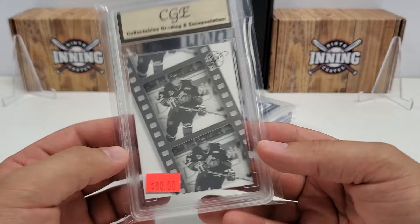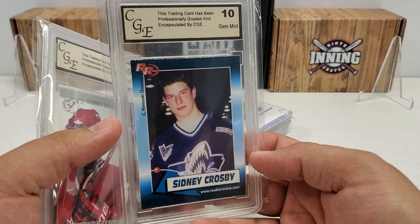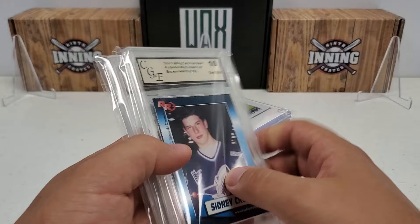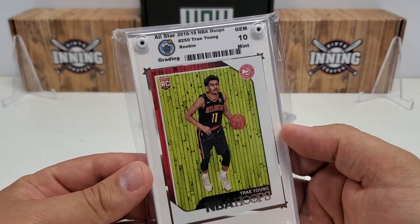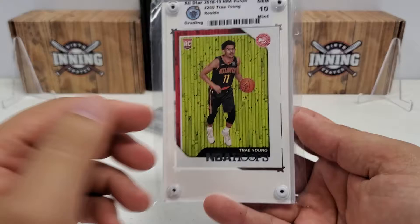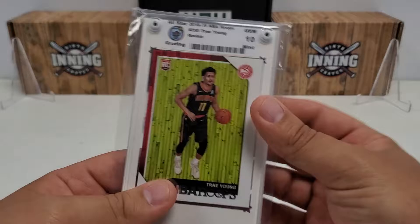I forget the price tag - 80 bucks - but still a pretty cool card. That goes with another pre-rookie which also gets a CGE 10. I think they call these Rookie Review, copyright 2004. So two CGE 10 Sid the Kid pre-rookie cards.